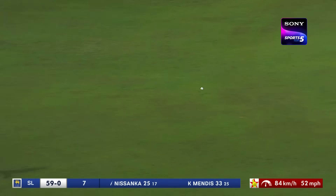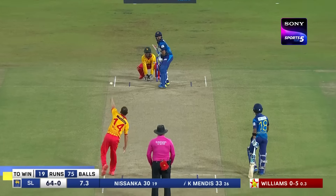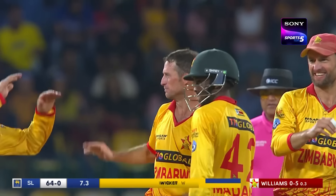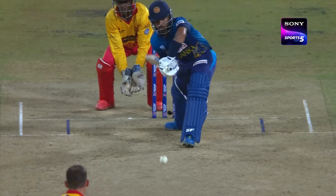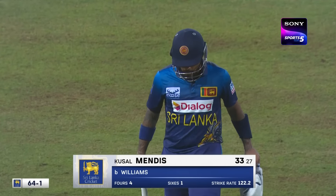Inside out and he will find the boundary — Williams just floating it up. At that point it certainly spun; that was cleverly bowled from wide of the crease. Look at the angle — pitching middle and hitting the off stump at 88 kilometres an hour. Mendes playing with the angle to leg side — Mendes has played well for his 33. Sri Lanka 64 for 1.